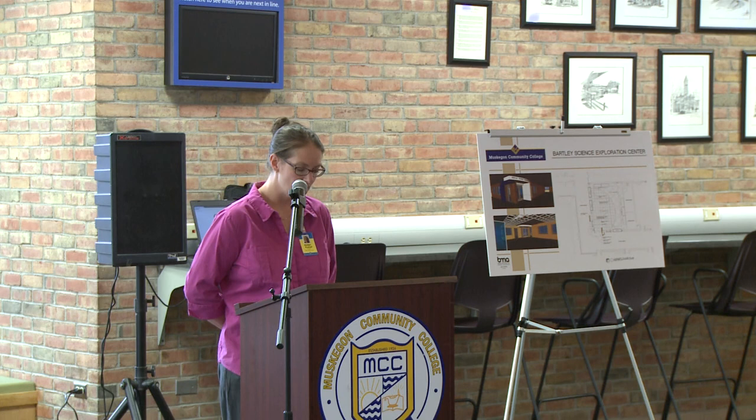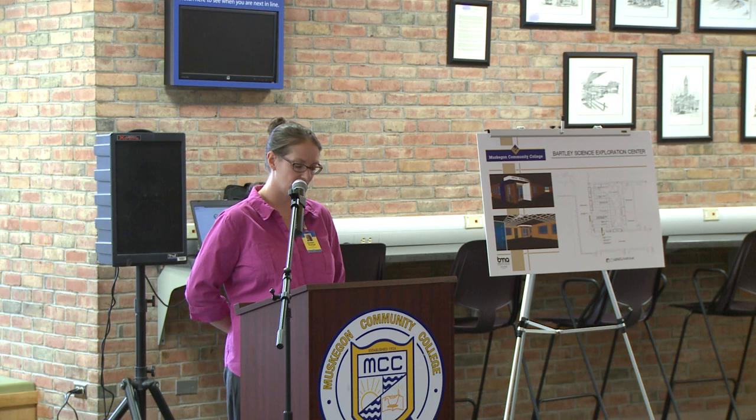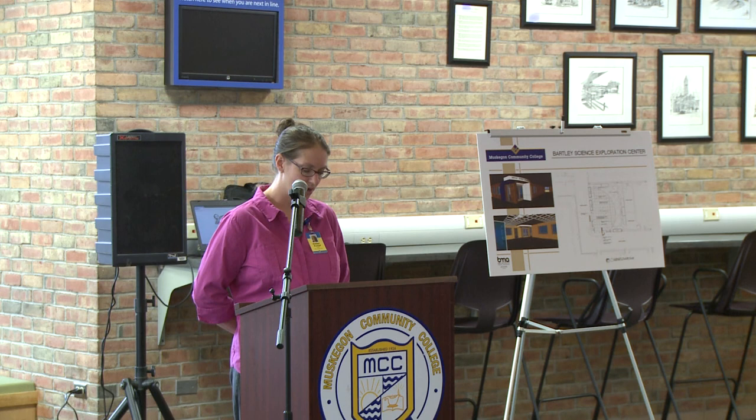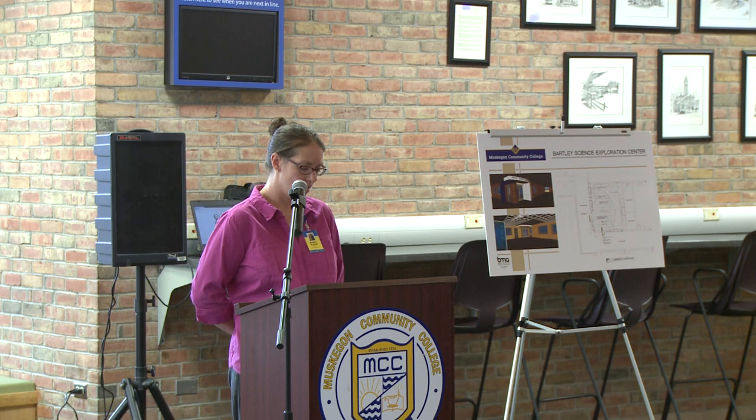Not only are our college students learning how to communicate science to the public, but the museum is also providing community members an opportunity to inspire our college and K-12 visitors. In an exhibit we call STEM in Our Community, we are featuring profiles of people who live and work in West Michigan whose careers started with math and science classes, many of them taken here at MCC. My hope is that a museum visitor might read these profiles and be inspired to dream about the many adventures they could take that begin with math and science.